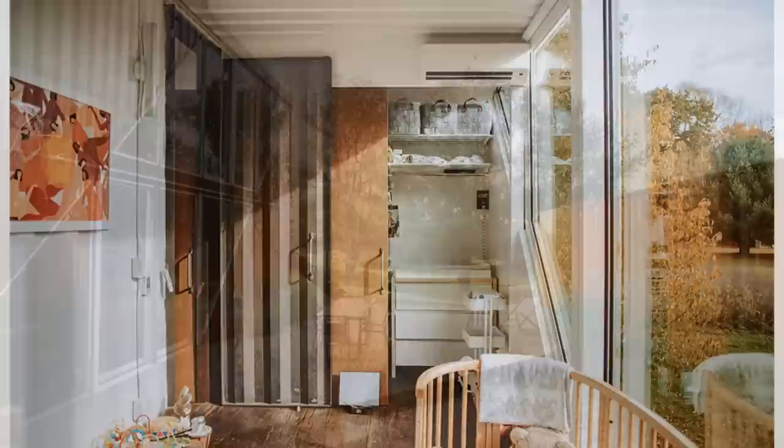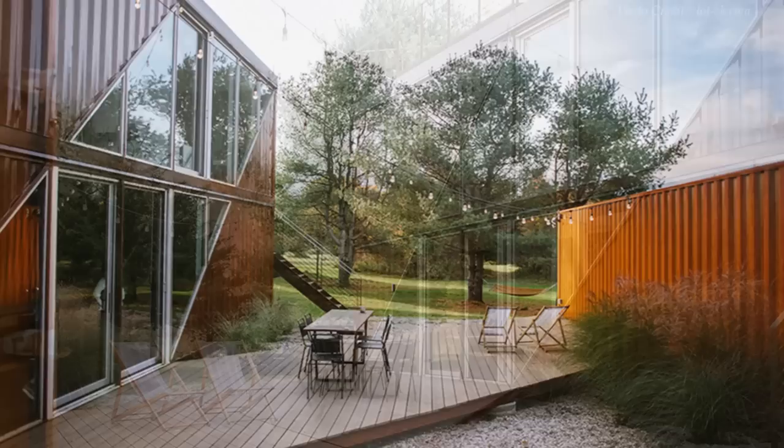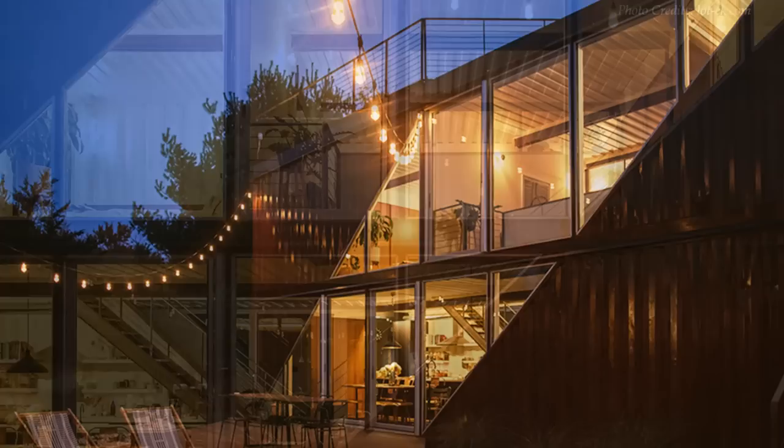The solo backyard container opposite the main house houses a photo studio and a storage space. The large decks seamlessly expand the living space into the back and front yards, and LED lights give a soft glow to the deck area, illuminating it beautifully at night.